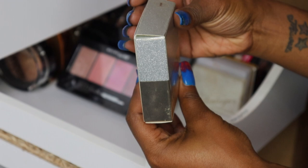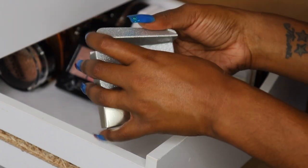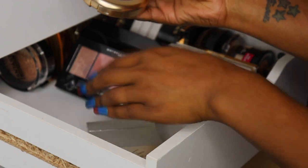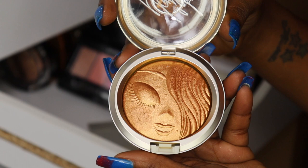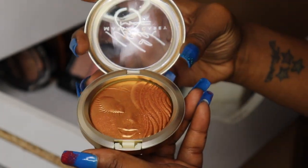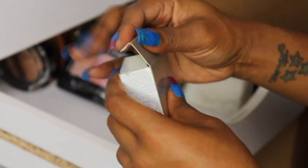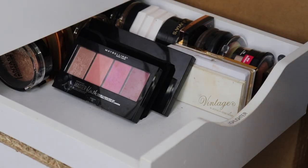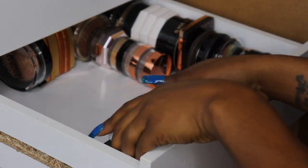My Mariah Carey mini highlighter — I think it's just time to let her go. I kept her out of everything I got from MAC because she's a staple, but I think it's time. I'm gonna put her in the maybe pile though because she was limited edition. We're keeping a whole lot of highlighters so far.